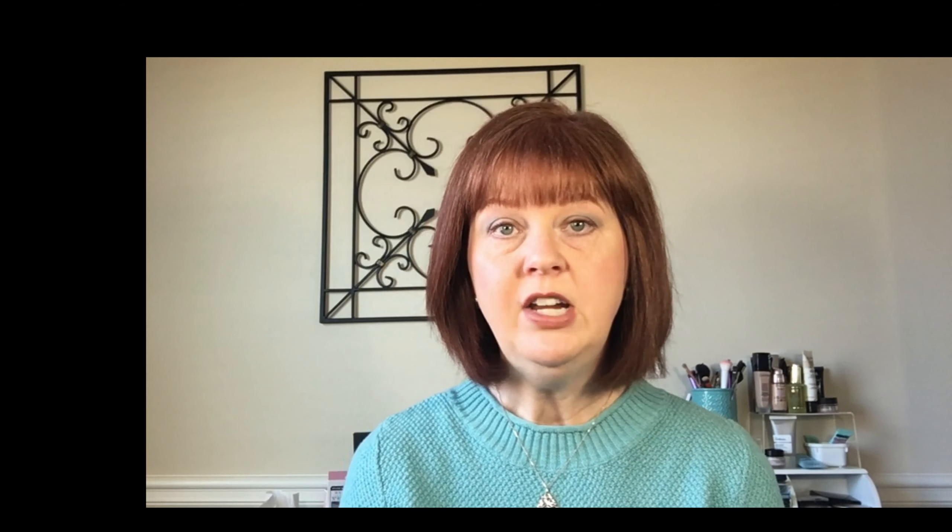The foundation retails for $14.99 and comes in 30 shades. The shade I picked up is number 405 Porcelain — the first shade in the range is 400, so technically this is the second lightest shade. The shade range is decent, skewed more toward light and medium skin tones. There are shades for deeper skin tones but they look like they have very strong undertones of yellows and oranges, so it might not be the best range for people with deeper skin.